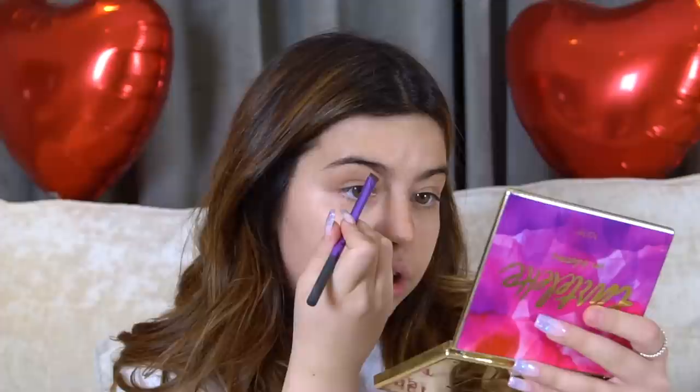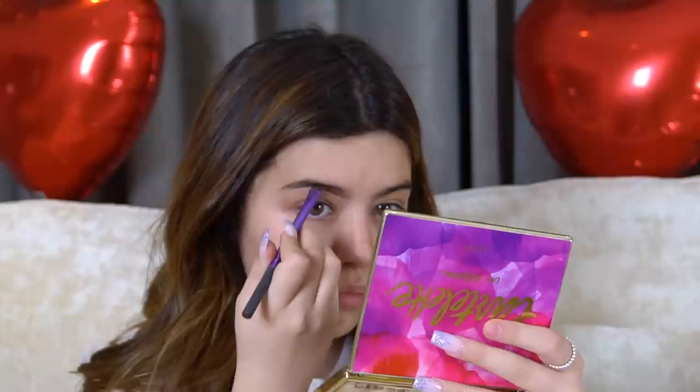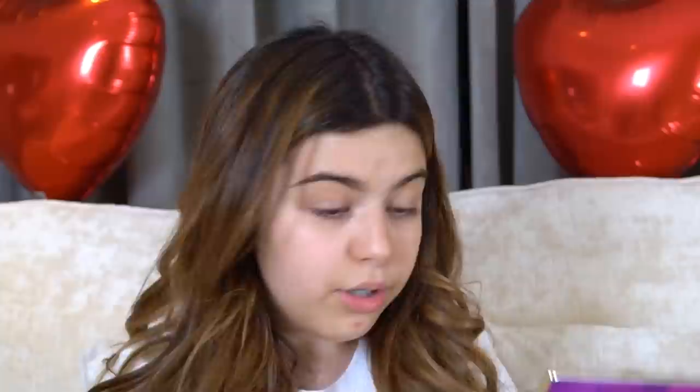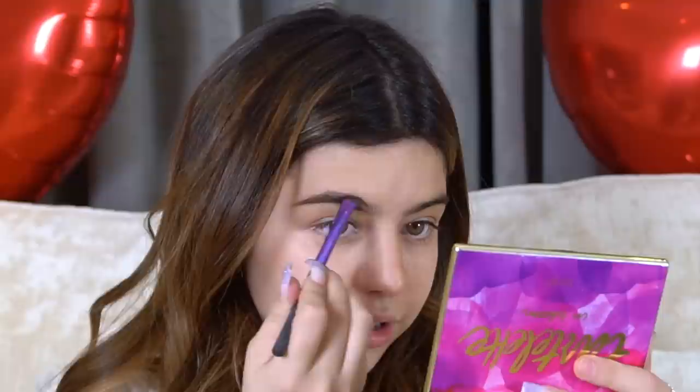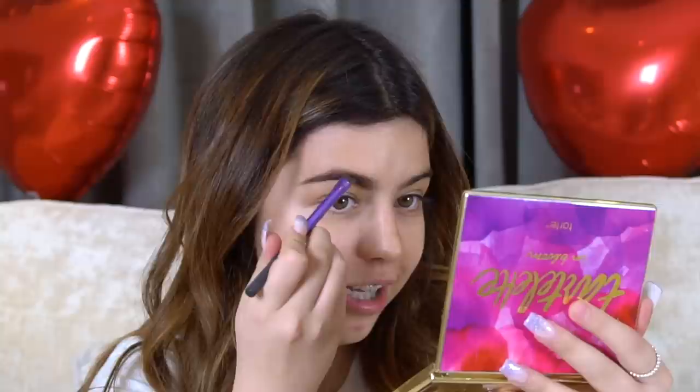Now I can move on to the actual makeup. For my eyebrows, I'm going to use eyeshadow from a palette - it's a secret for now because I'm going to show you the palette later when I use it for my eyes. I'm going to be a little bit lighter because my hair is lighter now. I'll do both eyebrows and come back in a minute.